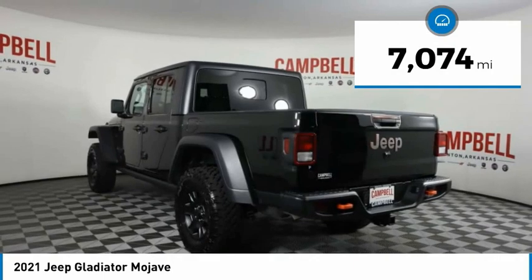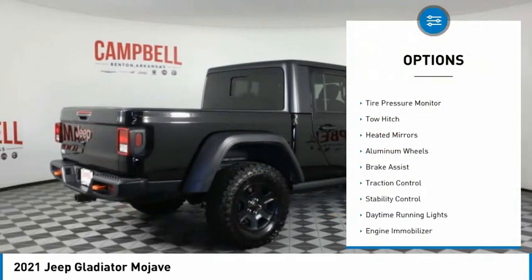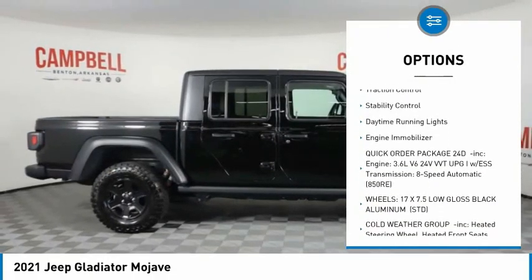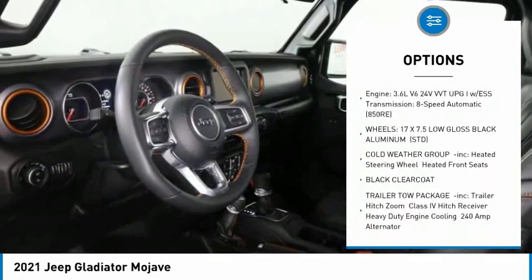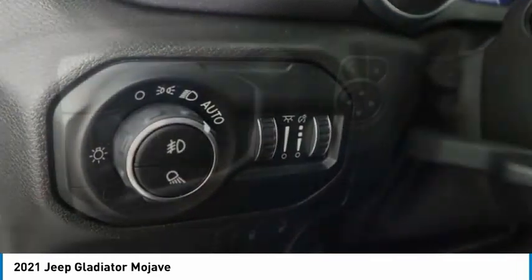This vehicle has less than 8,000 miles. Here are some of this vehicle's great options: four-wheel drive, tire pressure monitor, tow hitch, heated mirrors, aluminum wheels, brake assist, traction control, stability control, daytime running lights, engine immobilizer.